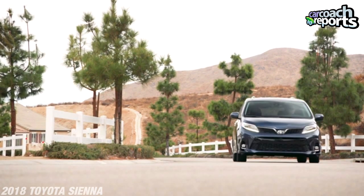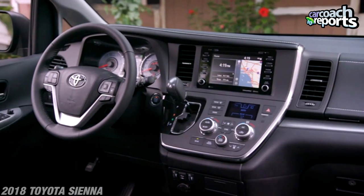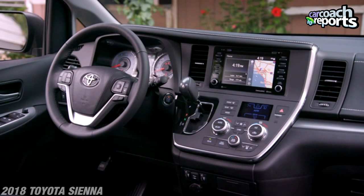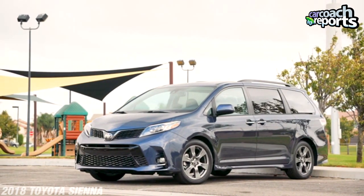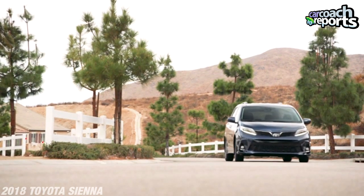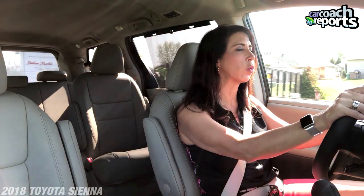The XLE is pretty loaded. It's got a 3.5-liter engine, very easy to drive, nice grippy steering wheel. Everything's right in front of you, exactly what you need. Number one, there is tons of visibility — lots of glass, even out the back. When there's no one in the third row, the headrests tilt down, which is really important, so it doesn't impact your visibility. Lane departure alert is unavailable below 32 miles per hour.